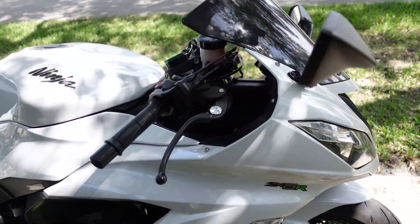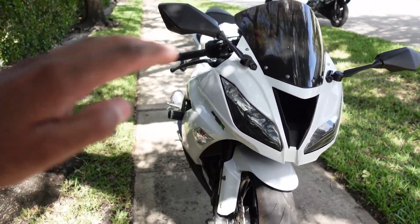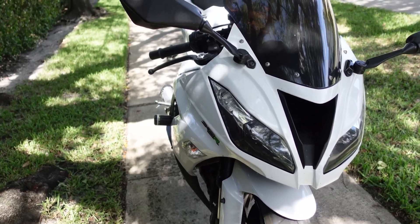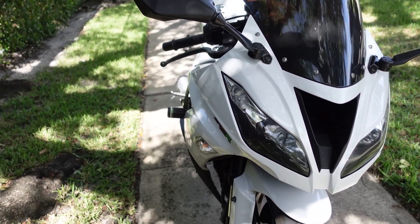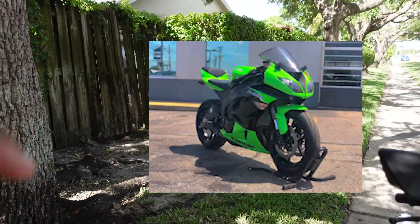Looking at this bike, it looks very, very clean. In 2019 they did introduce this more sleek style in the front — I believe two or three models before this they introduced that style. Some of you guys may know on the older ZX6R it's more like a bubble light. I'll try to find a picture of that and put it on the screen here.